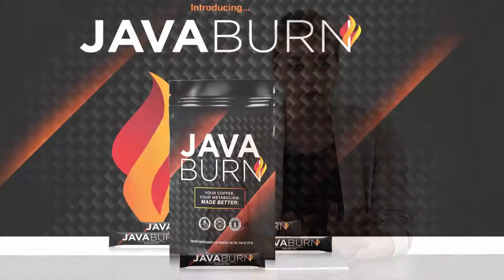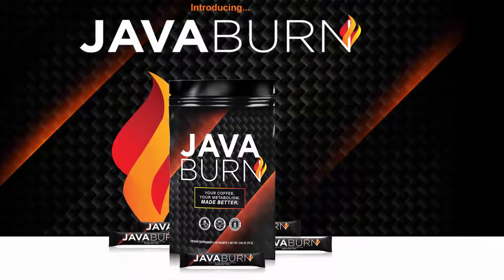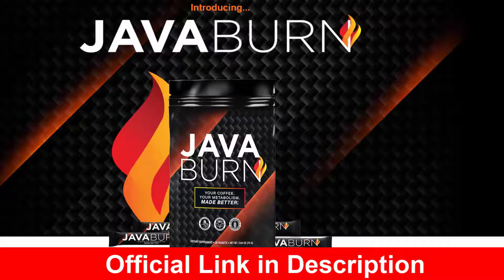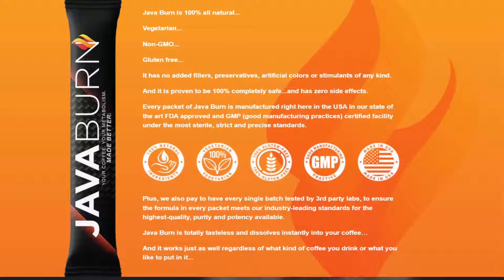Welcome to the Java Burn review. Java Burn is a weight loss supplement that aims to target inflammation and manage it so as to boost all metabolic processes and induce effective weight loss. According to the official website, the ingredients of this product are completely natural and present in the form of a proprietary blend, blended into a powder supplement.